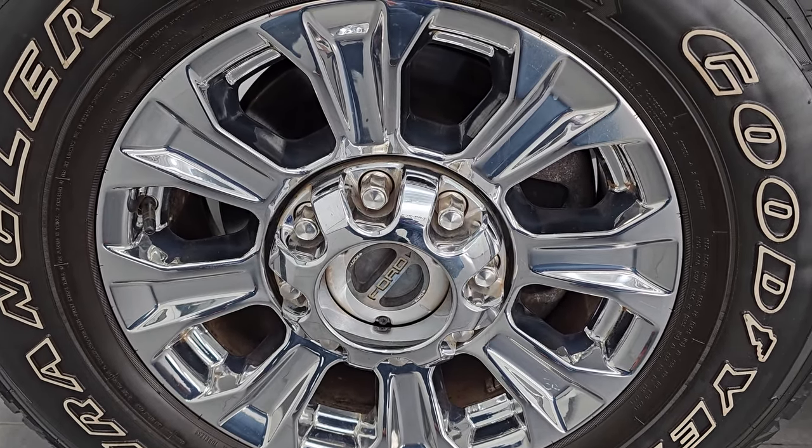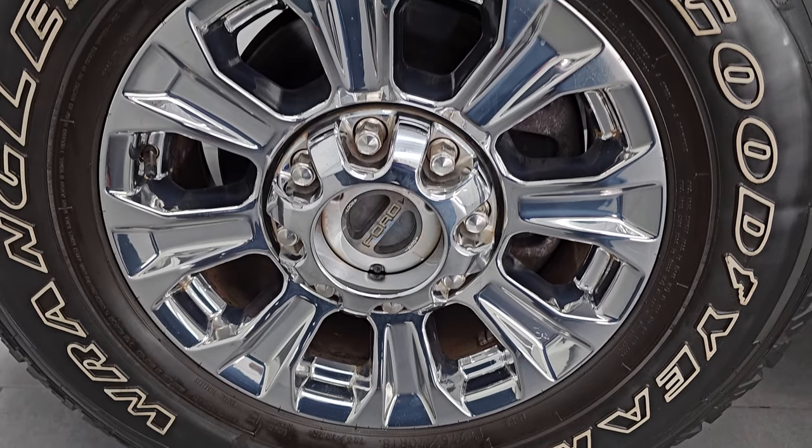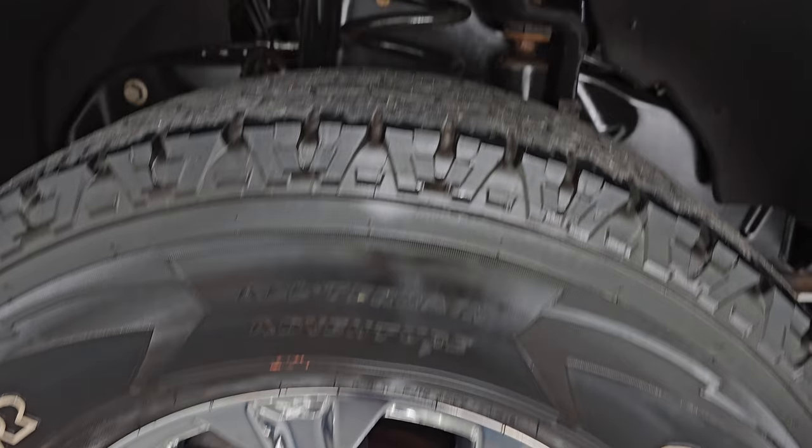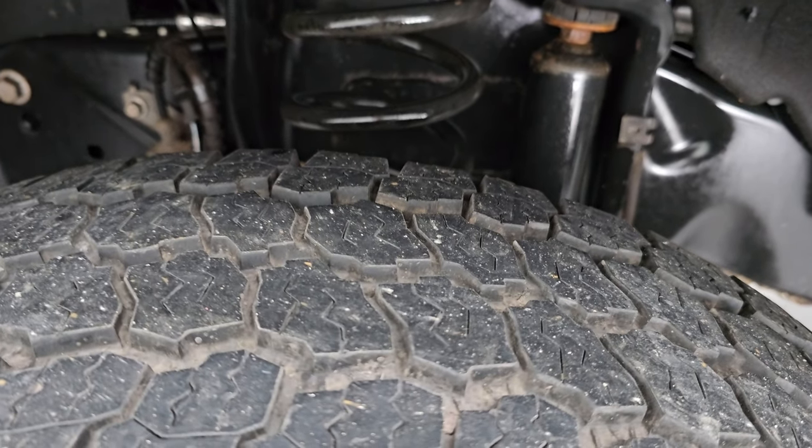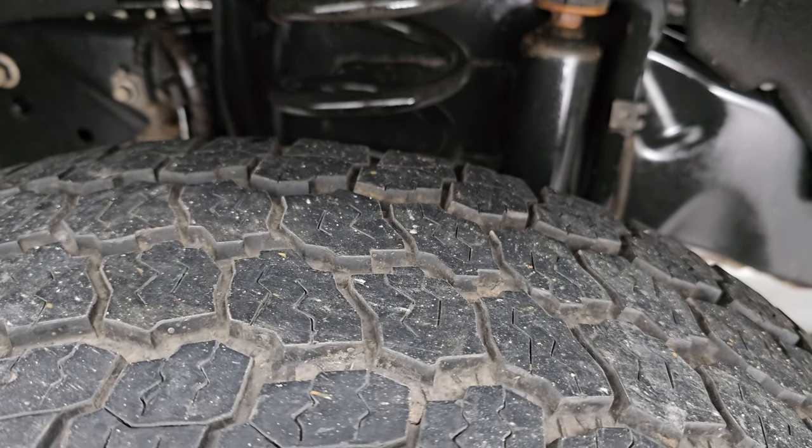Comes with the 18 inch chromed alloy wheels and it has Goodyear Wrangler all-terrain adventure tires. These are two LT 275/70R18s and I'd say they have probably 60% of the tread left on them.